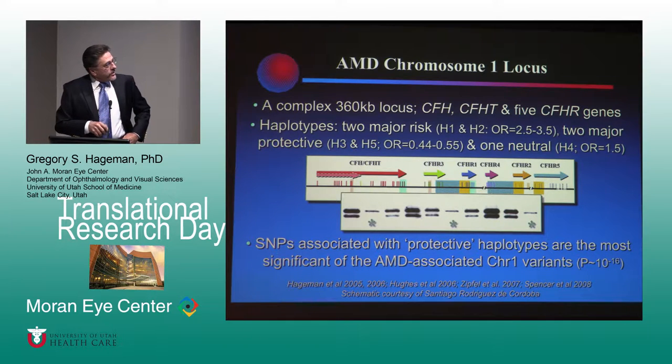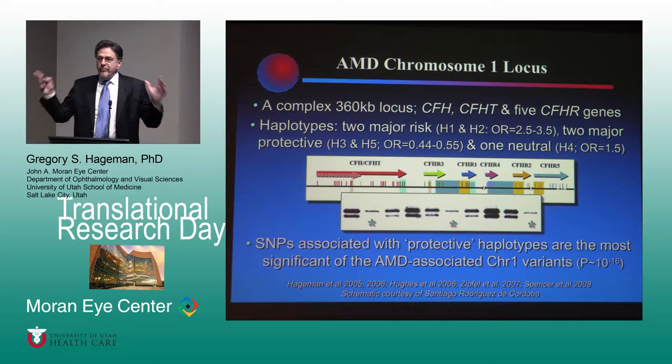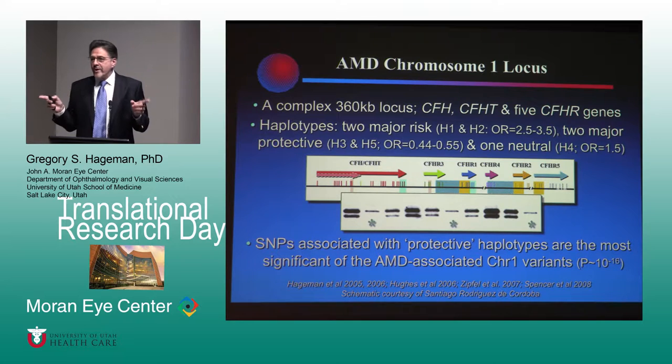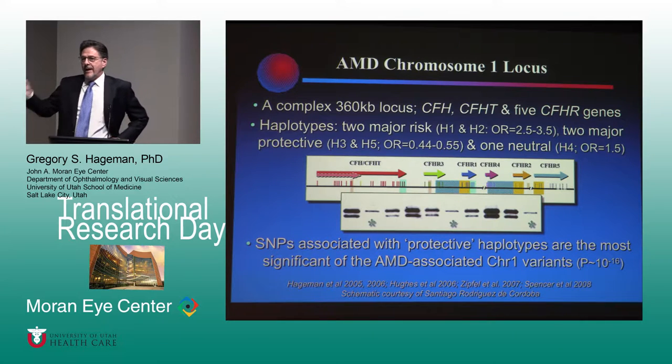The chromosome 1 locus is a little bit rougher — 360 kilobases, containing complement factor H, a truncated isoform of factor H, and five factor H-related genes numbered one through five. If you look at haplotypes across this locus, there are two major risk haplotypes and, more importantly, two major protective haplotypes. Those protective haplotypes are the most significantly associated haplotypes with AMD, but skewed towards protection, and that has played very prominently in our thinking about developing therapeutics.